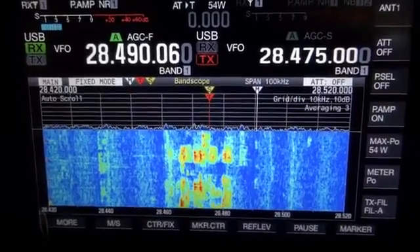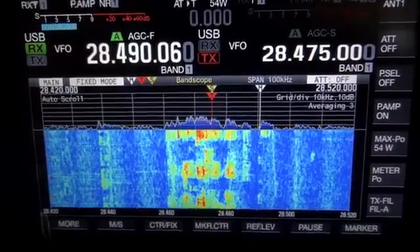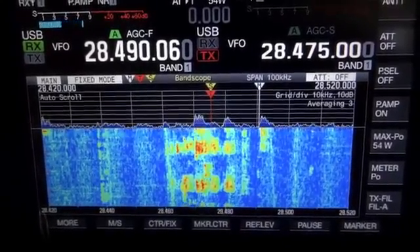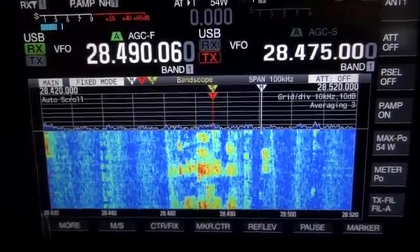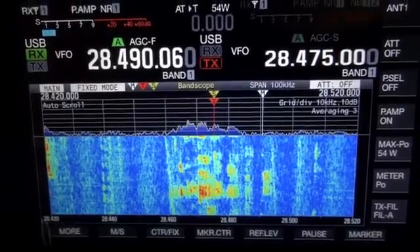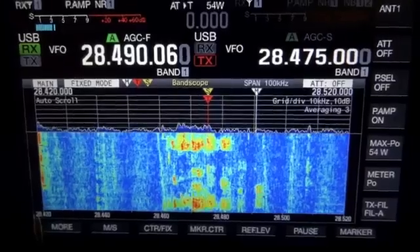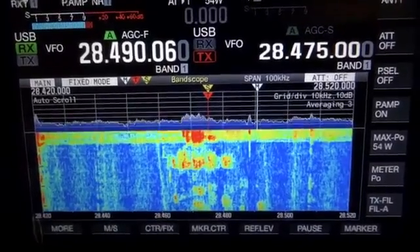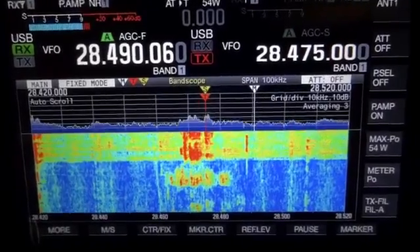There's the rarest DX in the world — K1N. And there it is. Without the noise nuller and the DX Engineering NCC-1, I have almost 10 over S9 noise.